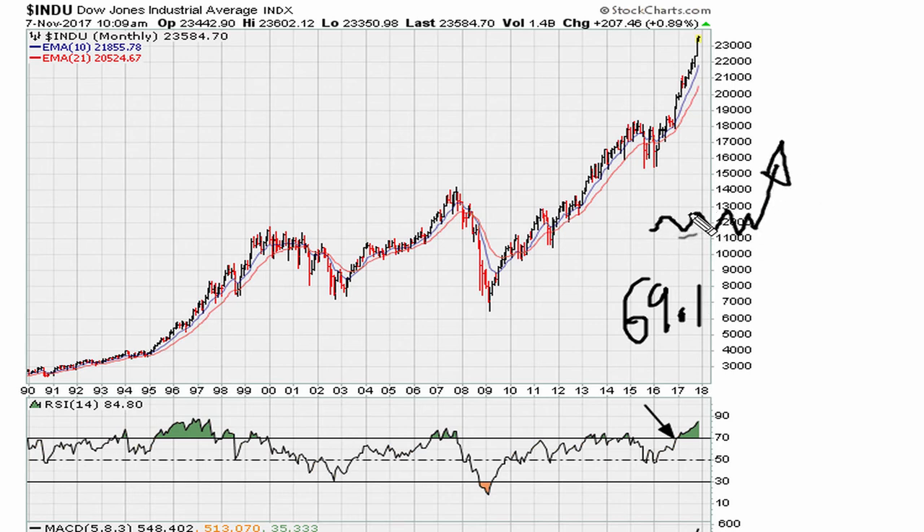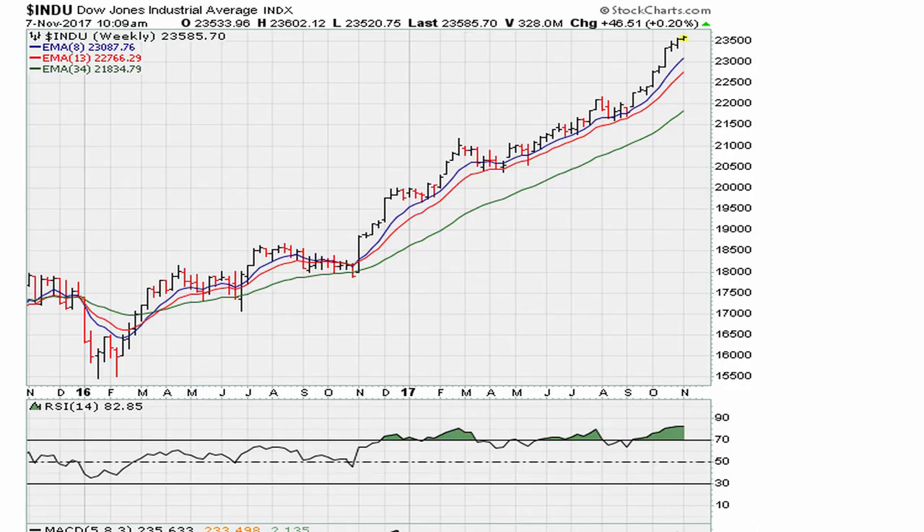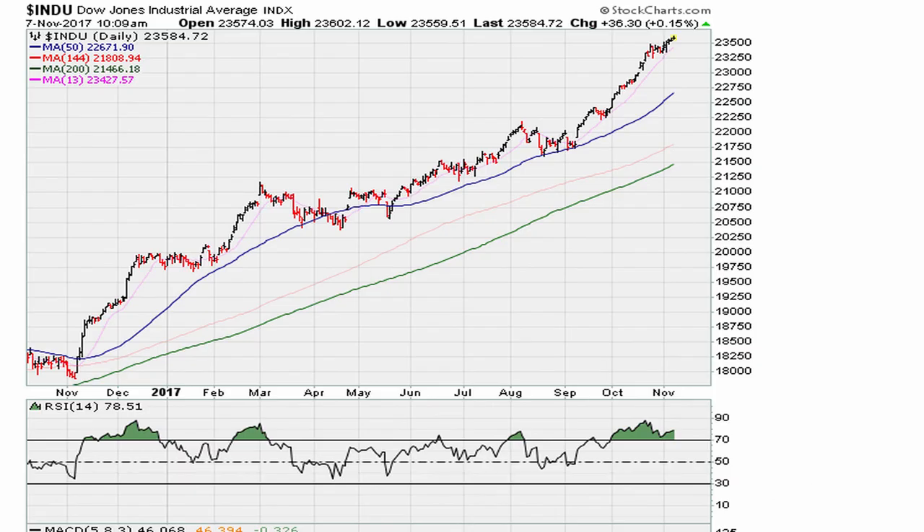The big pictures are very strong, but the hourlies and the 30-minutes are suggesting a shallow pullback. So it could be that we are just going through a small pullback before we go back to new highs. Otherwise, as long as the monthly is above 69.1, as long as the weekly is above 69.1, and as long as the dailies are above 69.1, these markets are not going to pull back significantly.